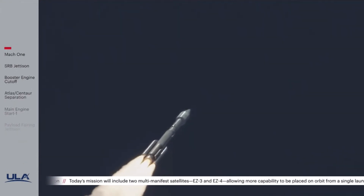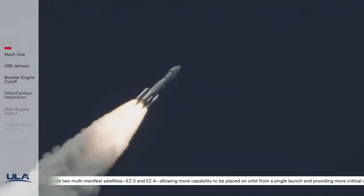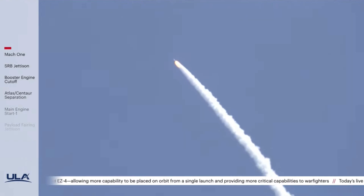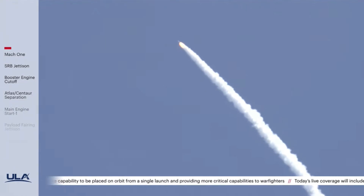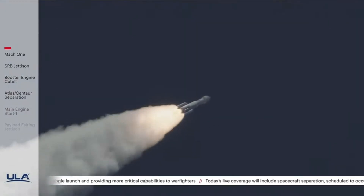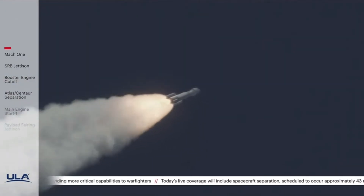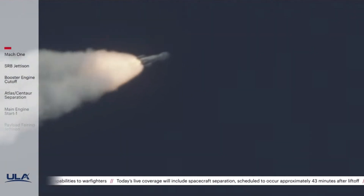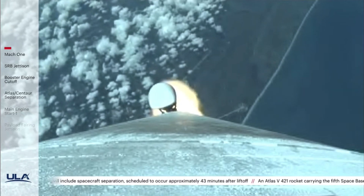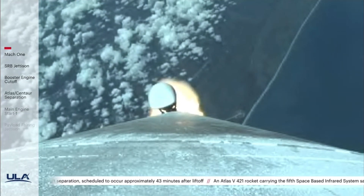Body rates continue to look good through the boost phase. Vehicle is now throttling back up slightly, engine response continues to look good. Chamber pressure on both SRBs continue to look good. Now passing 1 minute 10 seconds into flight — Atlas is now 10 miles in altitude, 4.5 miles downrange distance, traveling at 2,000 miles per hour.